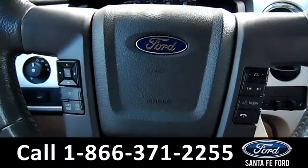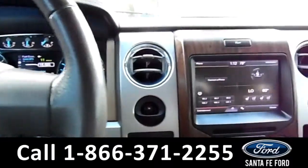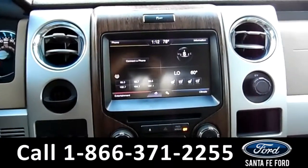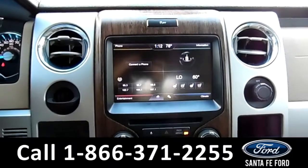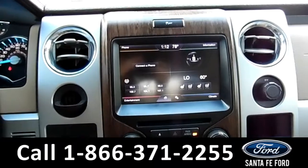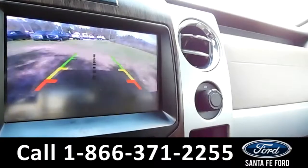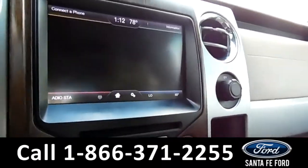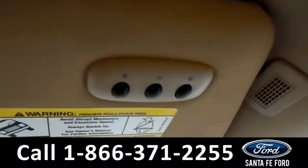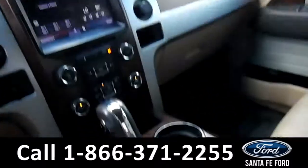On the steering wheel, there's Bluetooth, cruise control, and media functions. On the LCD touchscreen media center, there's AM FM radio, a CD player, Sync by Microsoft, Sirius satellite radio, and a backup camera. This vehicle does come with a HomeLink system, and it is an automatic.